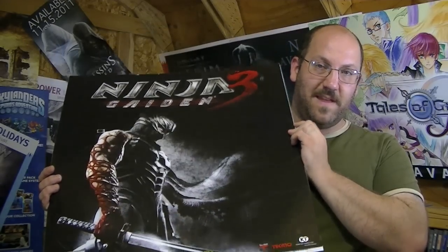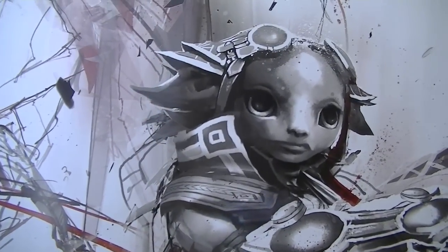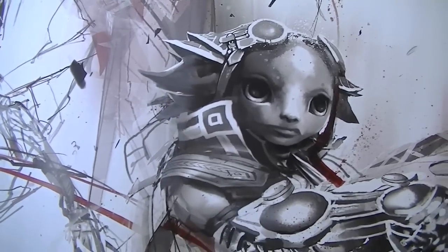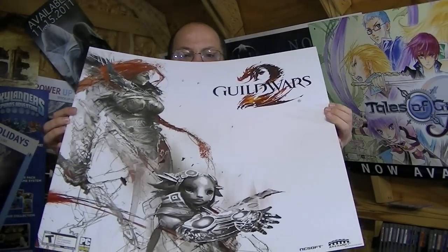Ninja Gaiden 3. And the last one — I don't want to play this game, but man, I love the poster. This is something I would hang up on my wall. My wife looked at it too, and she's not really into the gaming art style, and she said that it looked awesome as well. This is actually for Guild Wars 2, and it is just very, very pretty. So I got those four, and like I said, I don't know what I'm going to do with them.